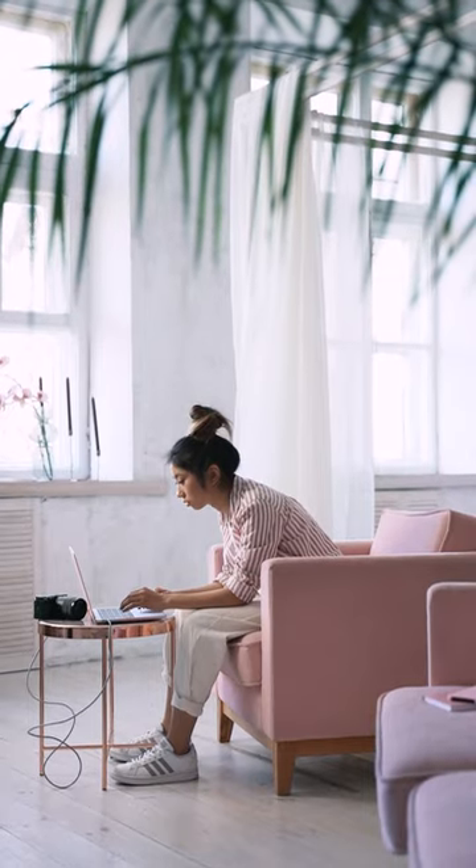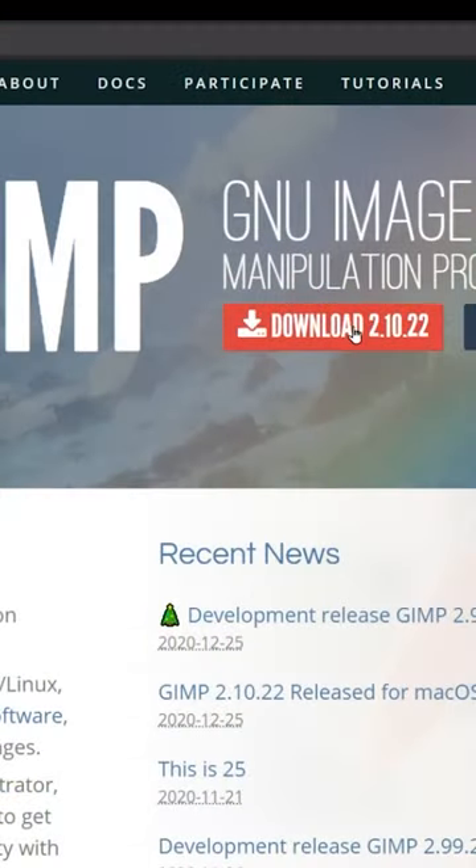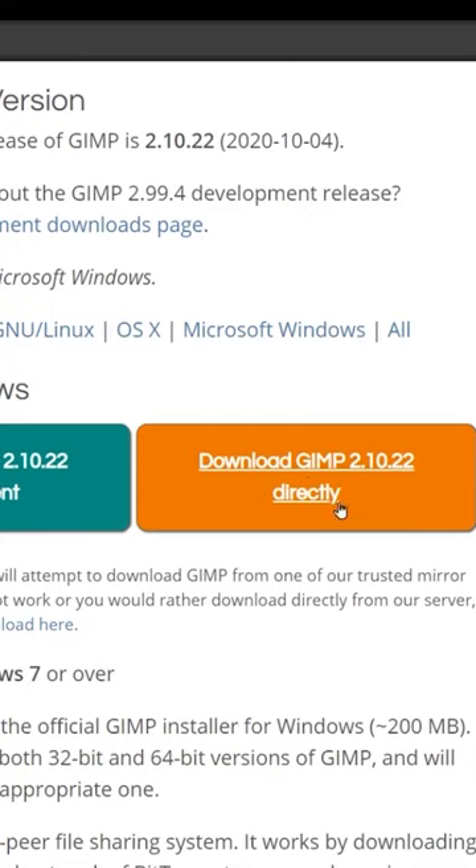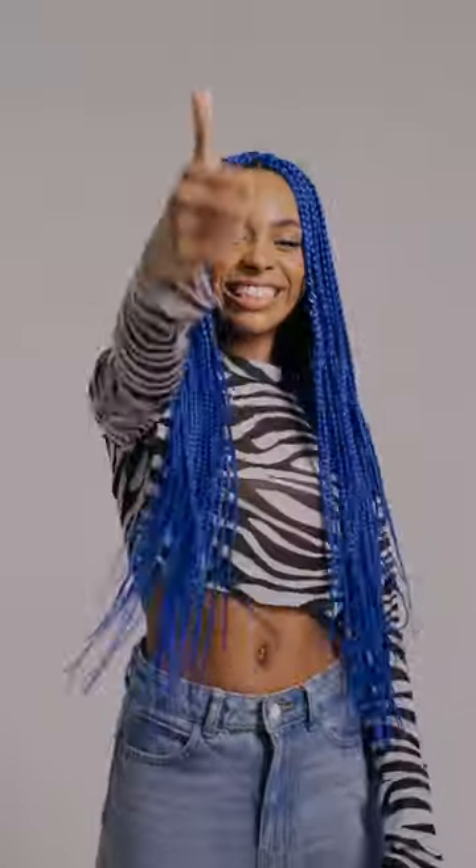You also don't have to worry about decision makers implementing a subscription fee for a product that your projects now depend on. And unlike other free software downloads, GIMP's website isn't full of spammy ads, fake download buttons, or strange looking download packages. It's pretty straightforward, consistent, and safe.